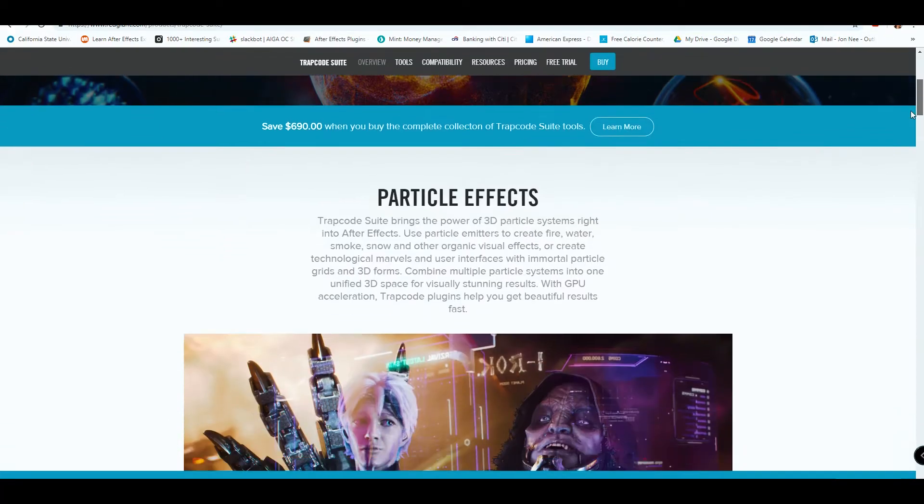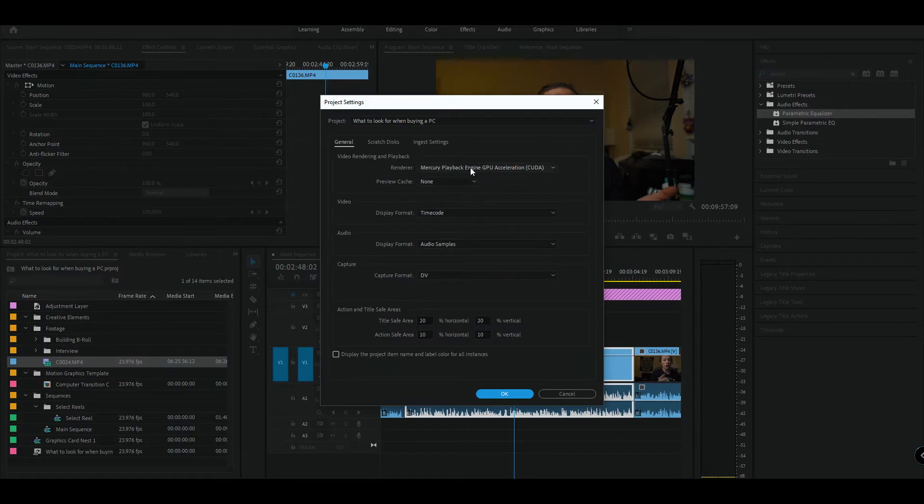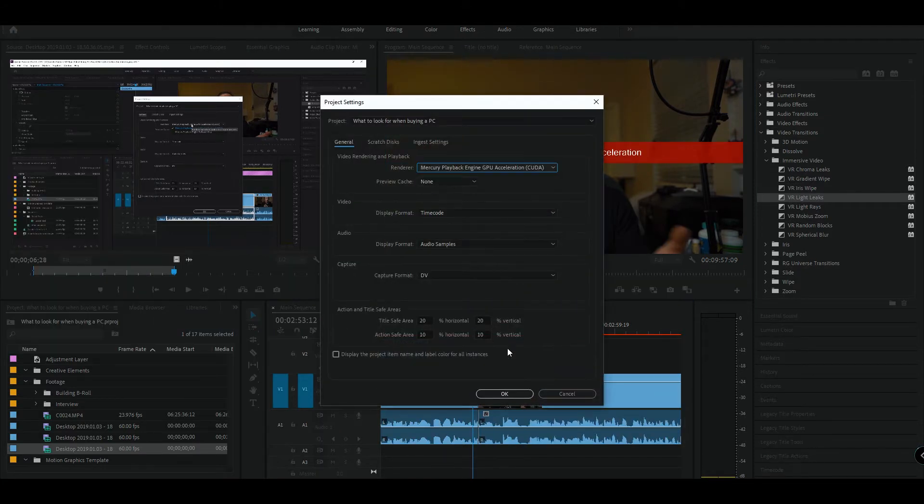Next we have the graphics card, which is becoming more and more important as software develops. New effects and plugins are becoming GPU-accelerated, so having a good graphics card will increase the speed at which your previews load and your renders finish. It also enables GPU-accelerated effects — the graphics card handles processing for some effects that the processor might not otherwise handle. You see this in immersive video in Premiere and in third-party plugins like the Red Giant Suite, Trapcode in particular.